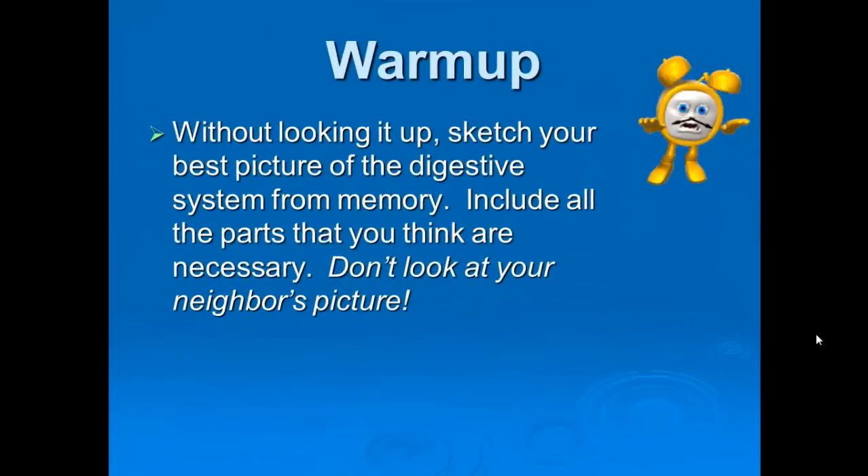Let's go through this. You can try this as a warm-up: try to draw the digestive system — the main pieces — and see if you remember how they all fit together. You can pause right here and see what you can recall.